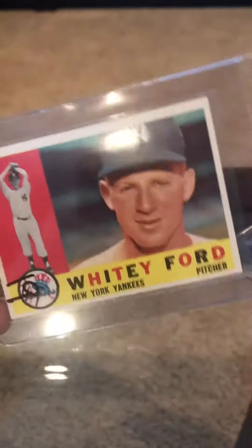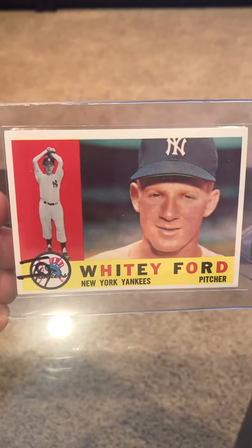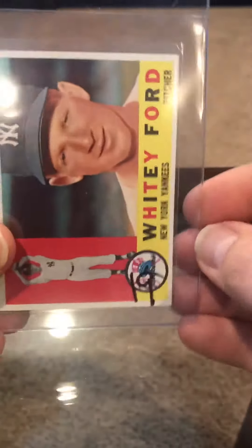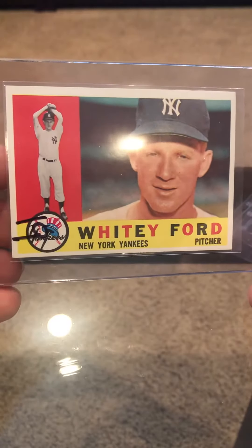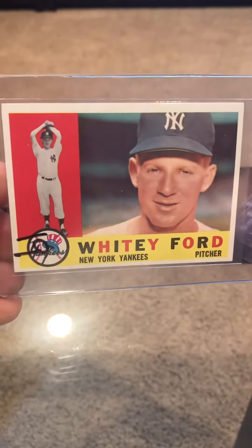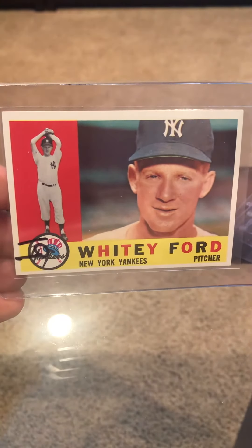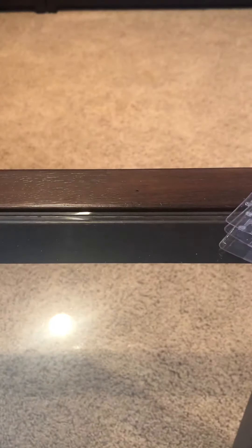I do have this Whitey Ford graded. I got a pretty good deal on it. Hopefully it'll come back a 7. It's a nice card — 1960 Whitey Ford. I got it out of Rockledge, they're out of Florida. Usually when their stuff is listed as mint, it's near mint. So whatever they say, I usually up it a bit. I've had some of their stuff graded and it usually comes back a little bit better.